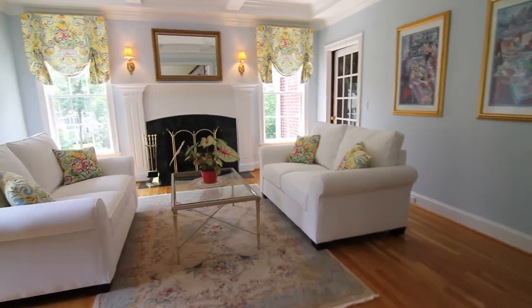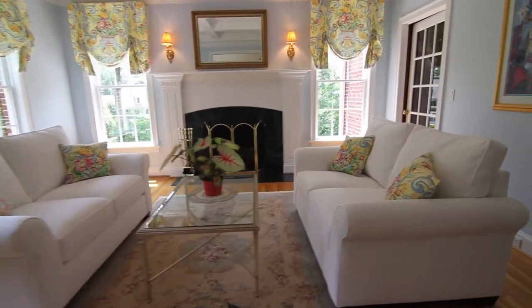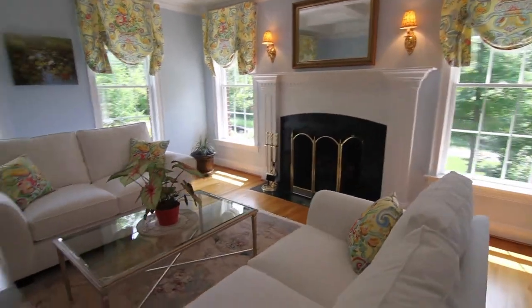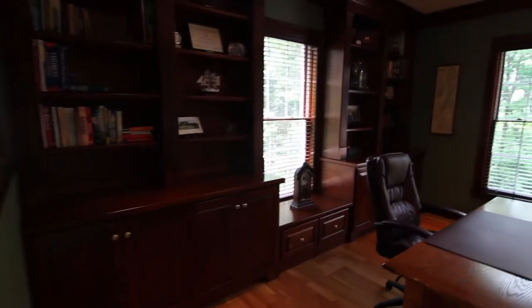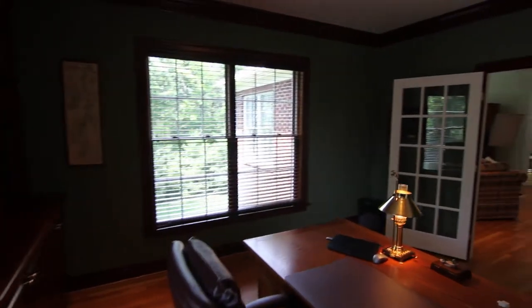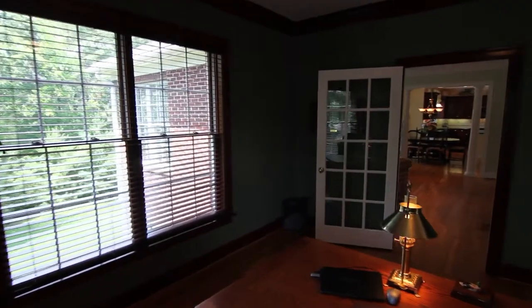Elegance and style await you in this 15 by 15 foot living room with coffered ceiling, gas fireplace, and custom mantle. The first floor library with custom cherry built-ins and wood blinds is located off the back of the house, positioned nicely between the living room and family room, creating privacy and incorporated nicely into the living space.